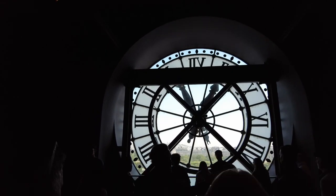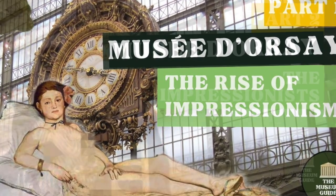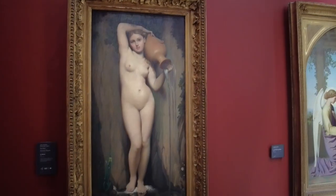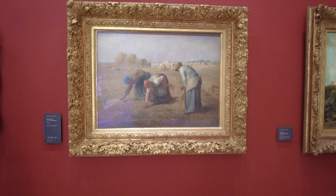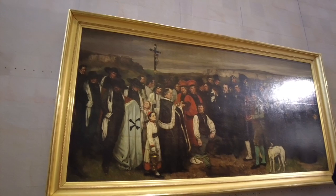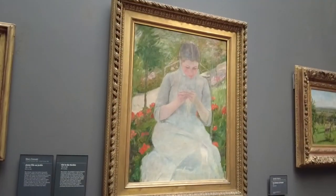This is part three of my series on Impressionism here at this wonderful museum. If you haven't seen parts one and two, which are linked in the description below, I highly recommend that you watch them first. Part one explains the origins of Impressionism, and part two introduces you to the most pivotal figures in Impressionism such as Degas, Monet, Manet, Cassatt and many more.